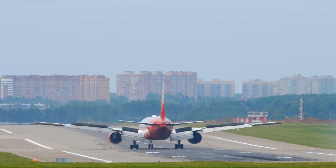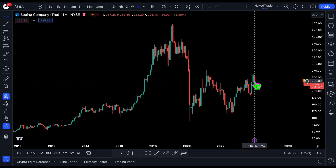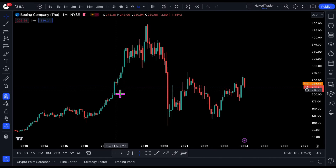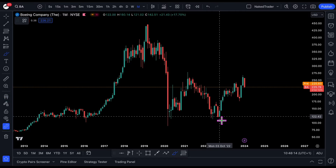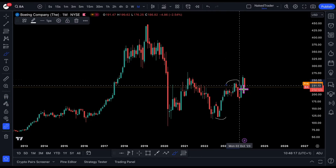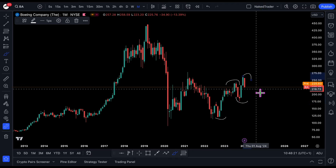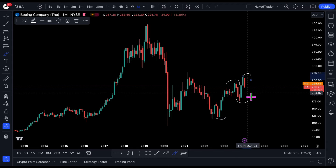I will start at the monthly — currently a red month. What do we see? We see a low, high, higher low, higher high, and now trying to find another higher low.